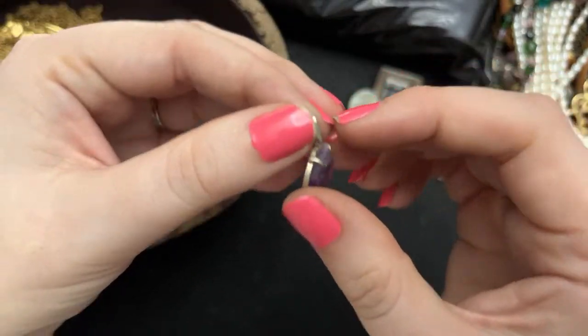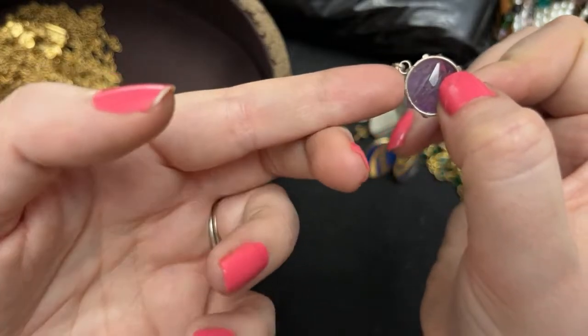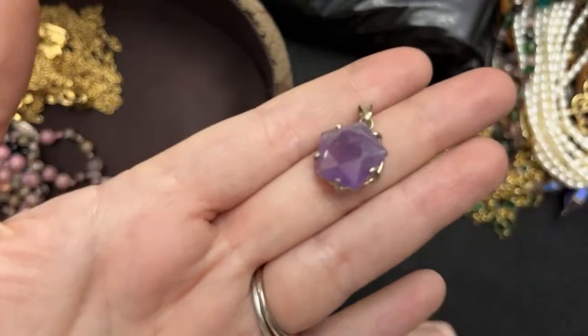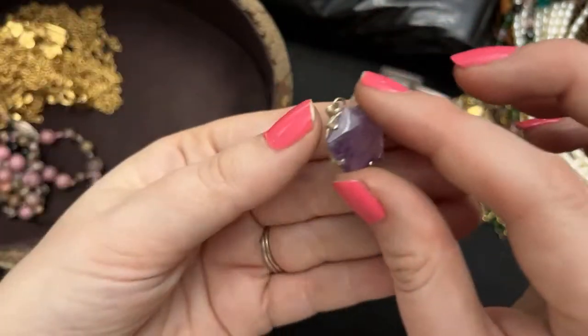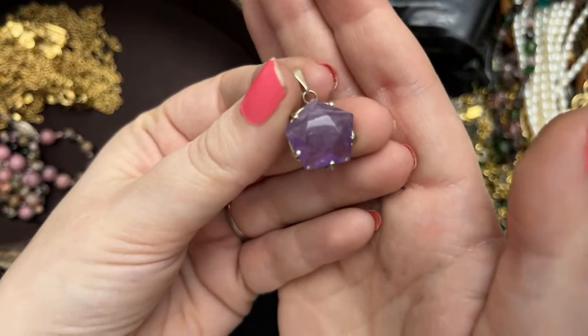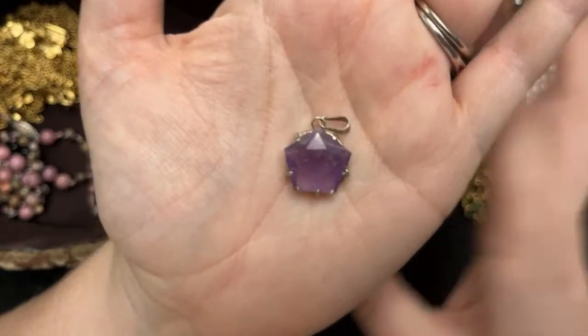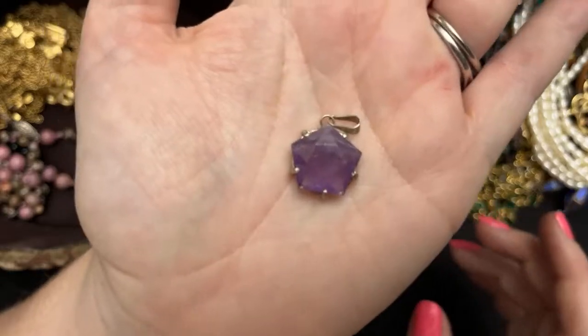I don't know if this is sterling silver or not — I didn't see that it was marked. But it's beautiful amethyst and it's a really different cut of amethyst, like a star — one two three four five — so pentagon shaped.